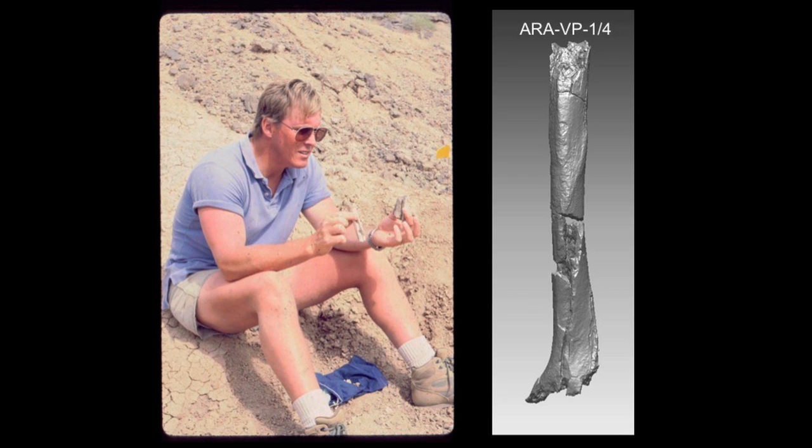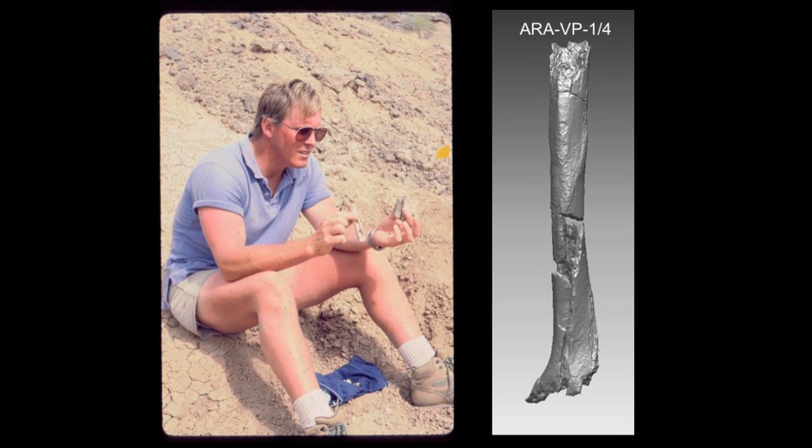Now, locomotion and the foot. I know you're thinking, poor Latimer — they gave him the foot, paleo-podiatry. Well, it's actually very important because that's what you're standing on when you're walking. You would never in a million years mistake those two animals, and it's not simply that camels don't wear Argyle socks. That's a very peculiar way to get around.